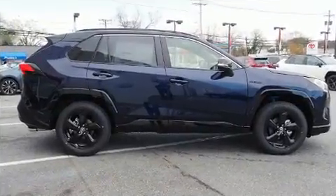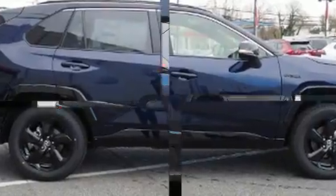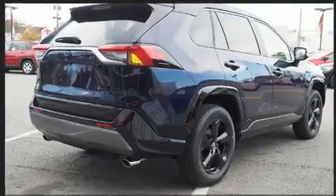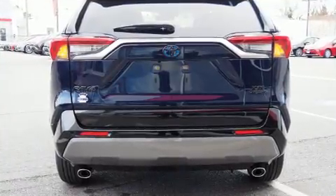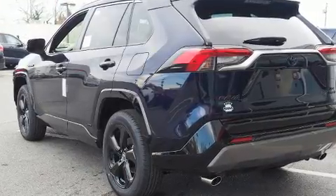Toyota prioritized fit and finish as evidenced by a built-in garage door transmitter, a trip computer, heated seats, turn signal indicator mirrors, rear wipers, and air conditioning.